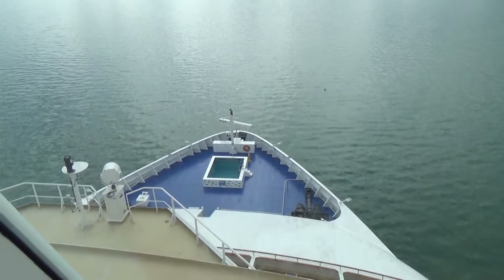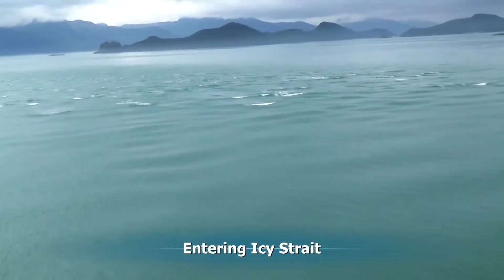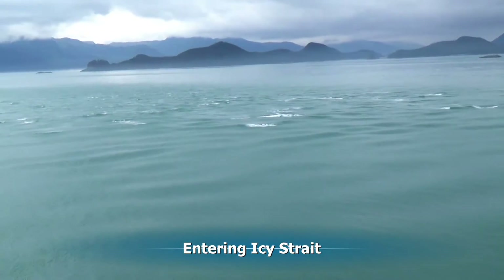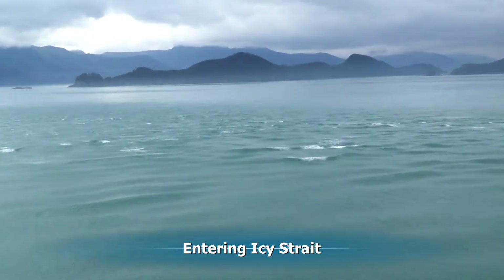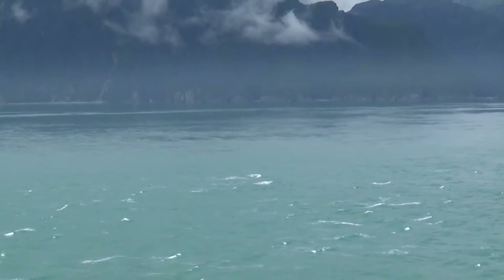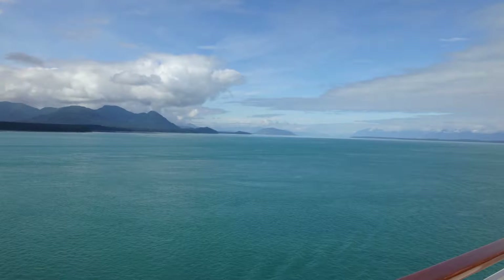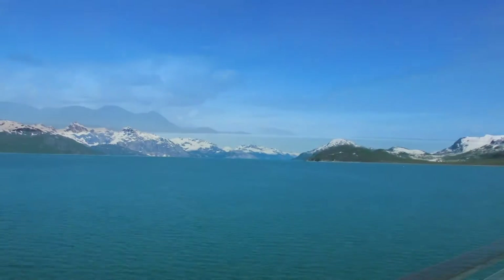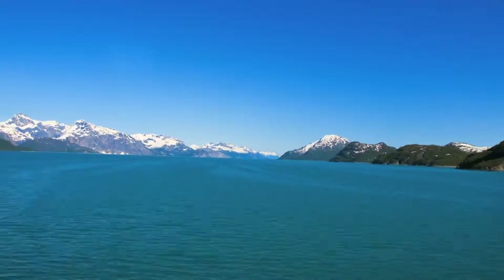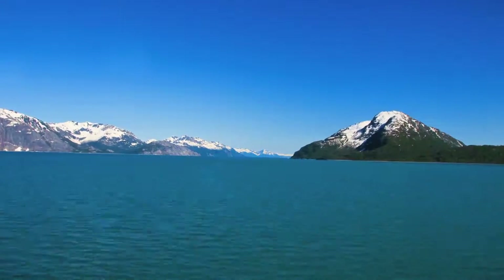As we head out of Glacier Bay, we come into Icy Straits with its cross-currents and wind blowing. We'll be sailing through this all night as we head to Hubbard Glacier, which we'll reach early tomorrow morning. The view will be truly spectacular until the sun goes down.